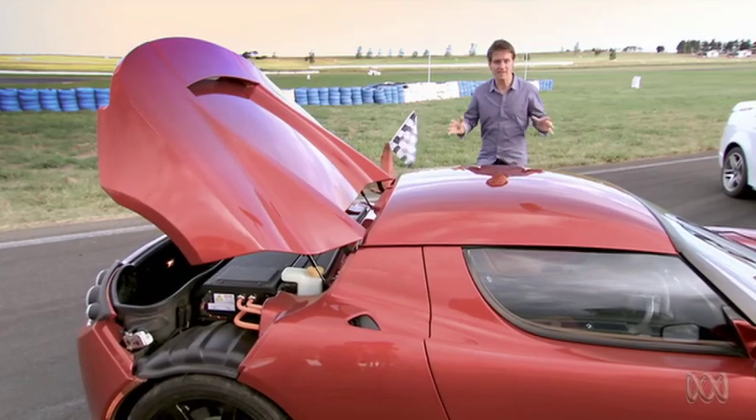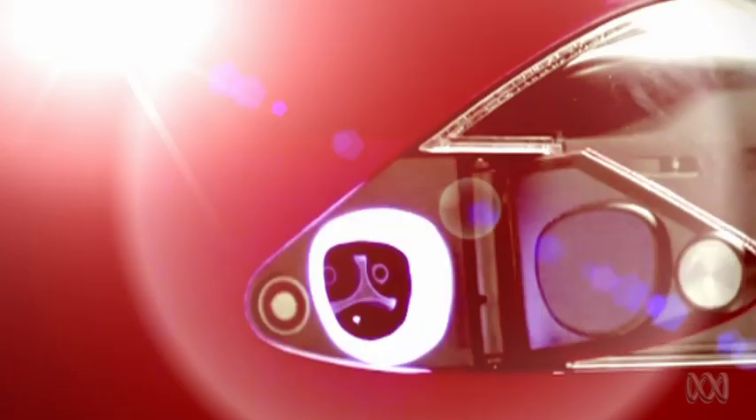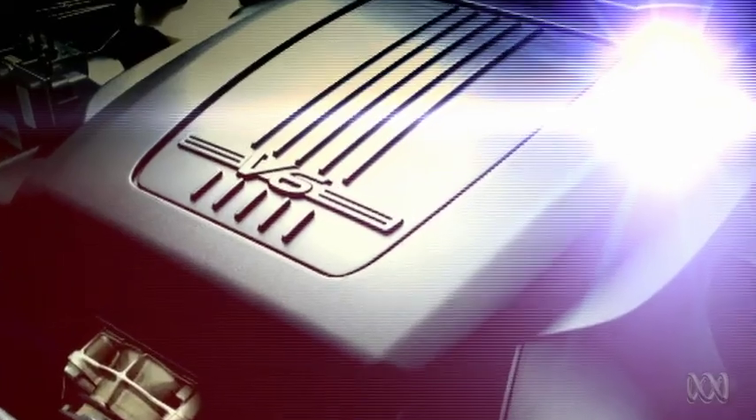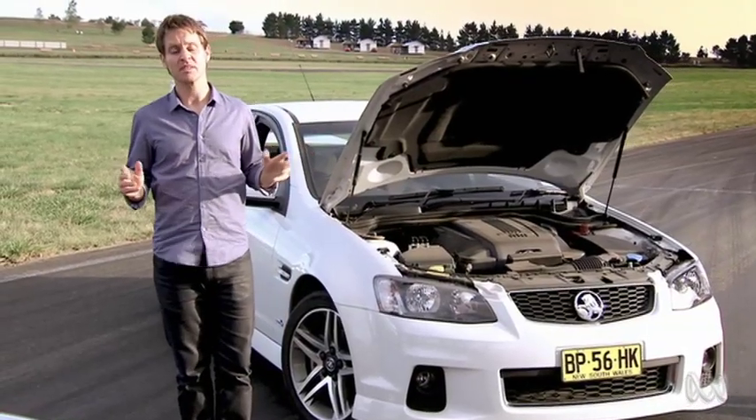So which car has the better carbon footprint? Well, this is a fully electric car with all the latest technology, and this is a good old fashioned Aussie V6 petrol sports car. So the answer is obviously... it depends.